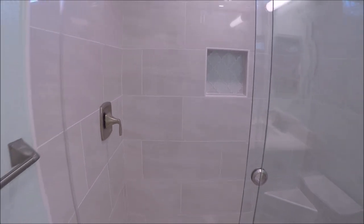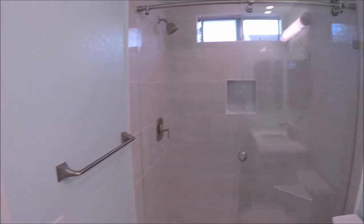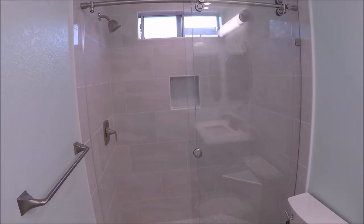Bath and Shower Tile Ideas episode 8. If you have any questions regarding any of the material used on this build, please leave them in the description below. Thanks for watching guys, please don't forget to hit that subscribe button.